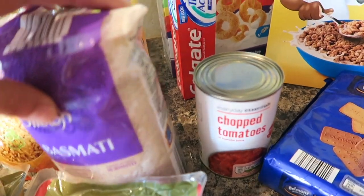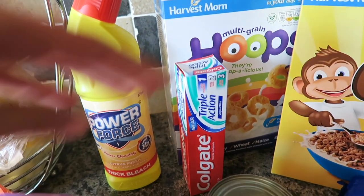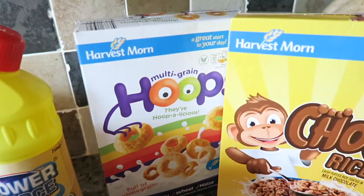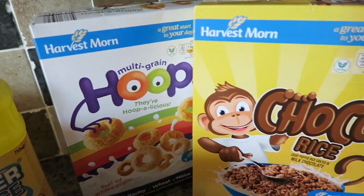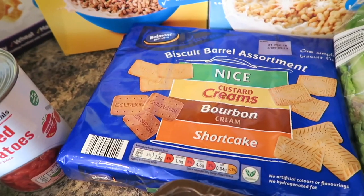I've got another tin of chopped tomatoes, some Colgate, and some bleach. Excuse the noise — these kids are being a bit mischievous today. I've got some multigrain hoops, some chocolate rice, and some rice crispies, and I've got a biscuit barrel assortment.